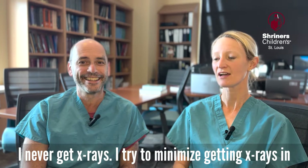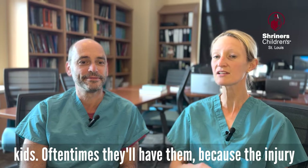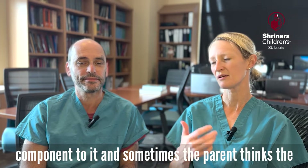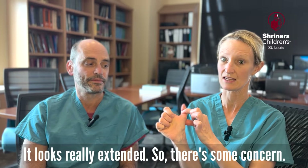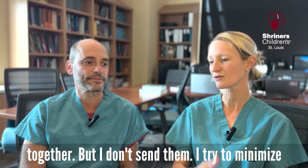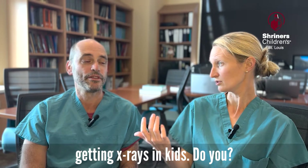Great question. I never get x-rays — I try to minimize getting x-rays in kids. Sometimes parents will have already gotten them because of the injury component, and sometimes parents think the thumb looks dislocated because it can be so far down and the thumb MP joint — which is this knuckle here — looks really extended. So if x-rays are brought in, I'll look at them for sure, but I don't send for them. I try to minimize x-rays in kids.